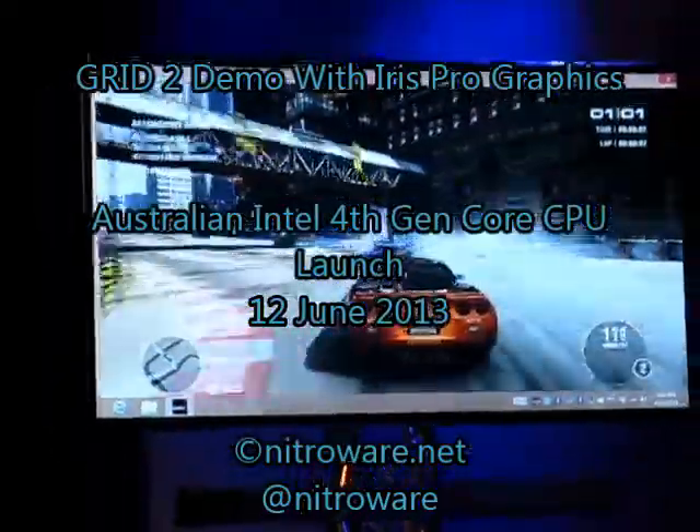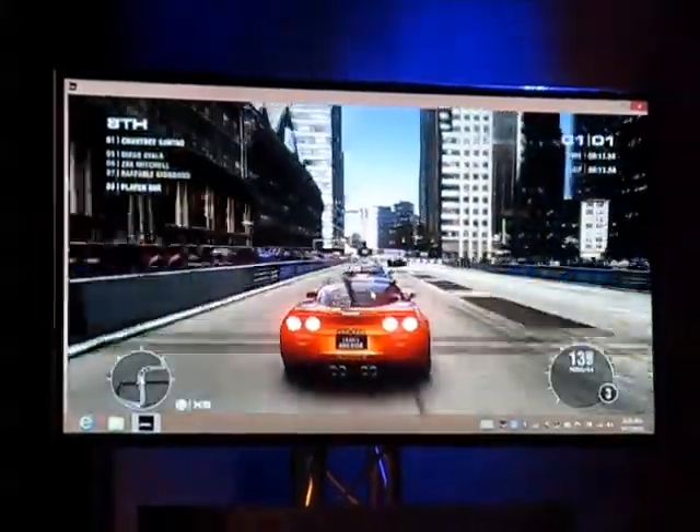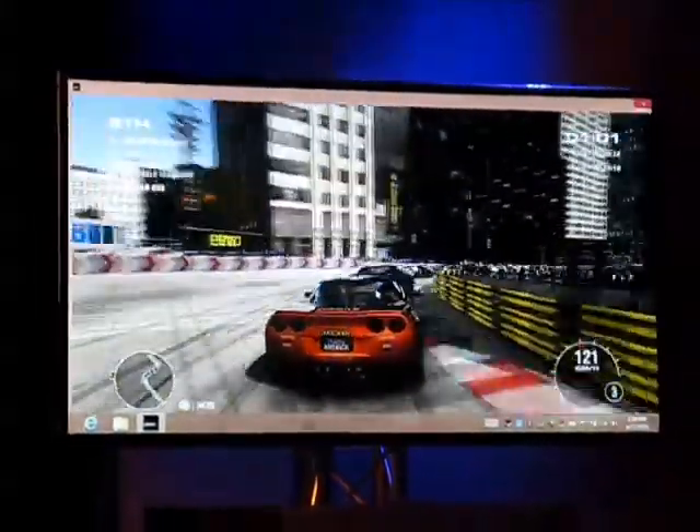I would say that Intel's on the right because it's the right choice. We didn't rehearse that. He's fired.